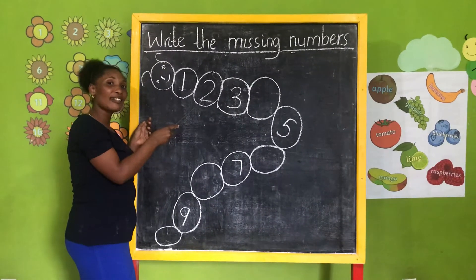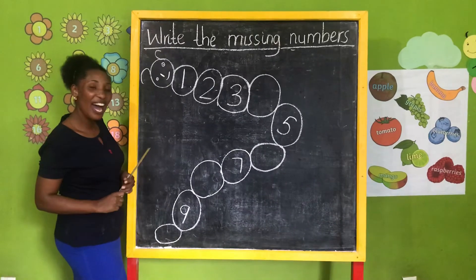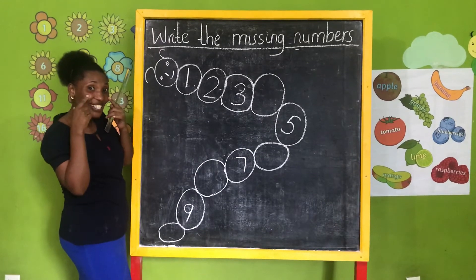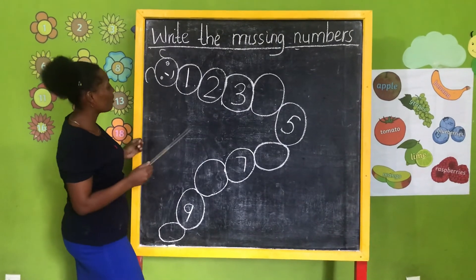Again — very good! How many eyes do you have? Two eyes! One, two — nice, very good!